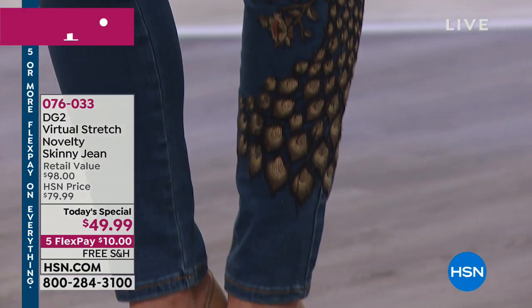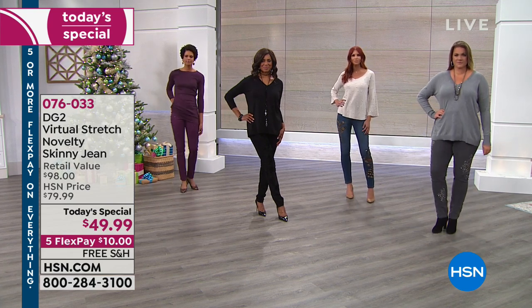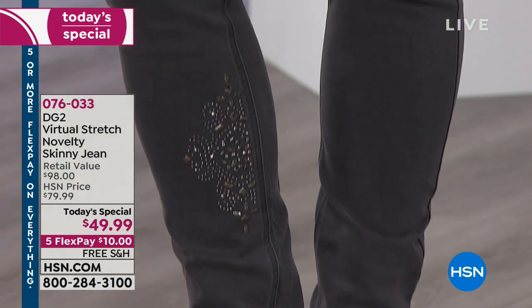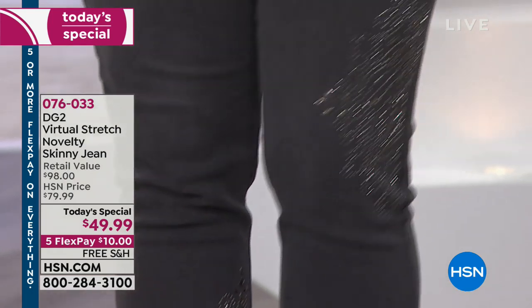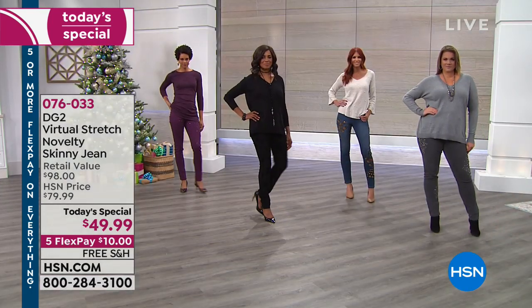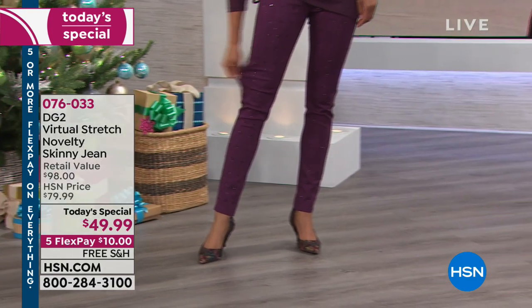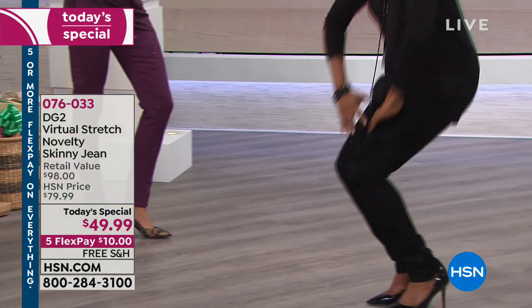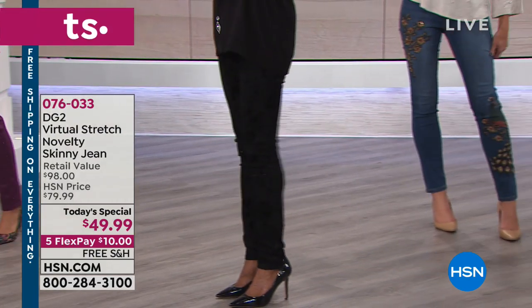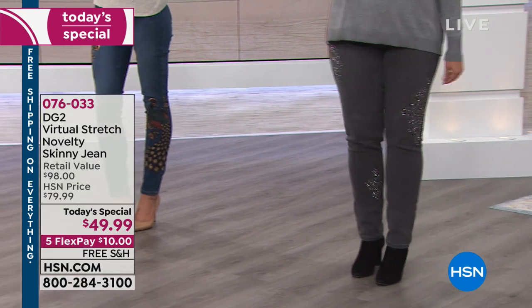We have all three inseams: your petite at 28, your average at 30, and 32 for your tall. If you are looking for the perfect jean and you're flipping through catalogs seeing embellished embroidered jeans, they are a minimum of $129 in the lowest-priced catalogs. Some of your basic jeans are that without anything on them. Exactly. It's crazy.